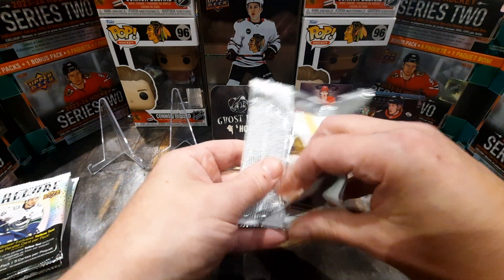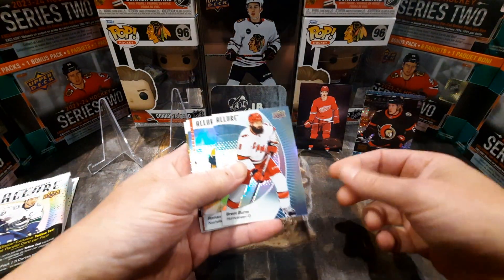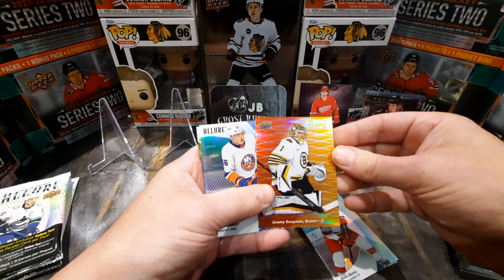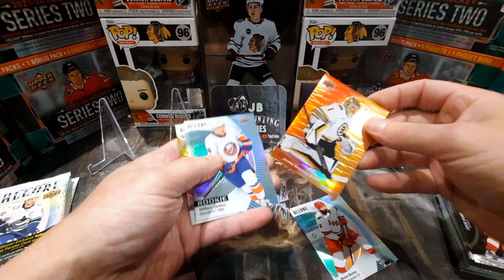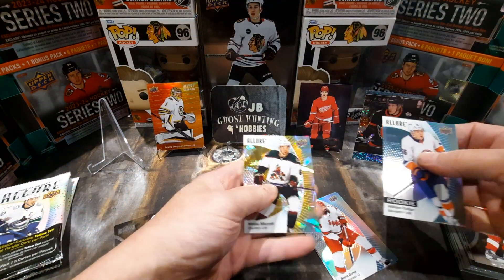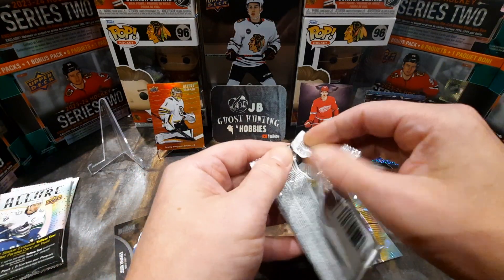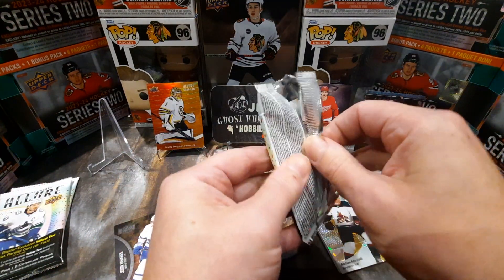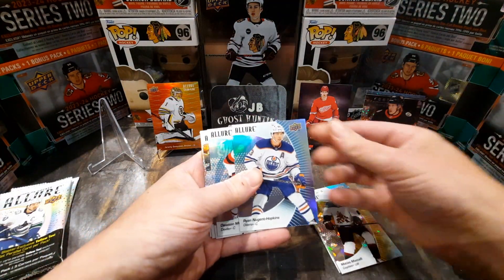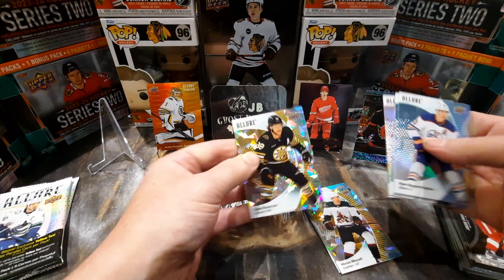Every one of these Allure packs has a yellow taxi at the end. We got everyone's favorite Brent Burns — shows up everywhere — Roman Yossi, and Jeremy Swayman. Hopefully he signs with Boston. Jeremy Swayman color flow — I love that goalie even though he kicked the Leafs' ass in the playoffs — and Matthews, Michelle for the yellow taxi. Then Ryan Nugent-Hopkins, Dawson Mercer, Moritz Cider, Jonathan Huberdeau, and David Pastrnak on the yellow.